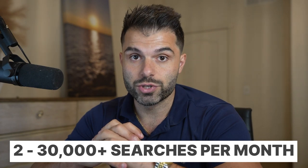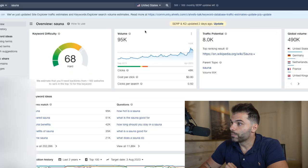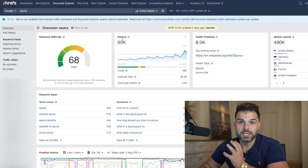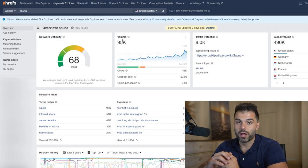The second thing we want to check is making sure the monthly search demand is over 30,000 searches per month. I use a tool called Ahrefs, which is paid, but there are free alternatives with free trials like Ubersuggest, Moz, and SEMrush — all of these will do the exact same thing. As you can see here, the monthly search demand — the average searches over the previous 12 months — is 95,000, which easily satisfies the criteria of 30,000 per month. So we've confirmed it's usually sold for above a thousand dollars and the monthly search demand is over 30,000.